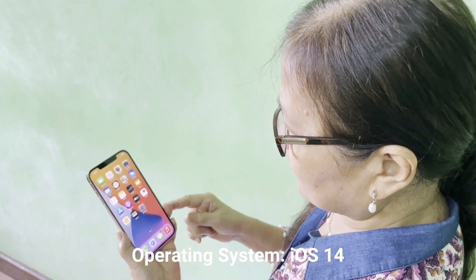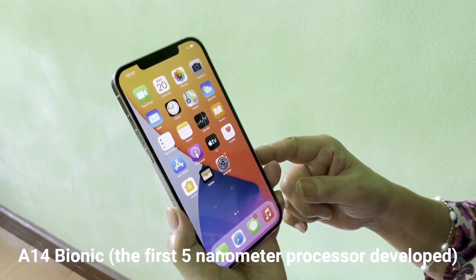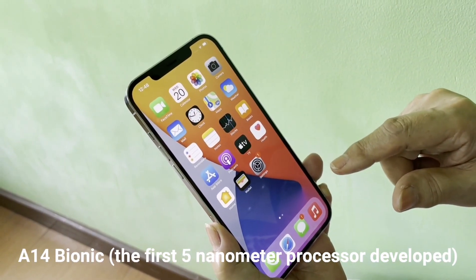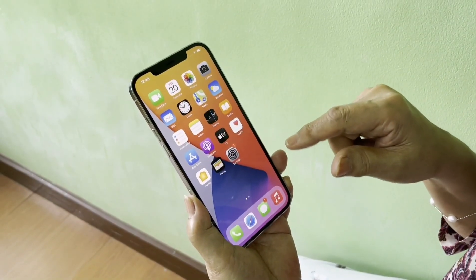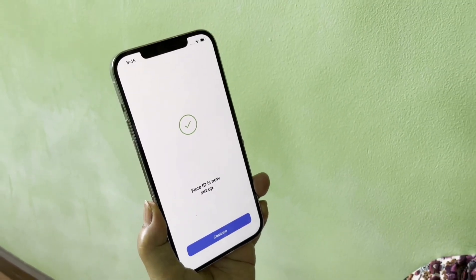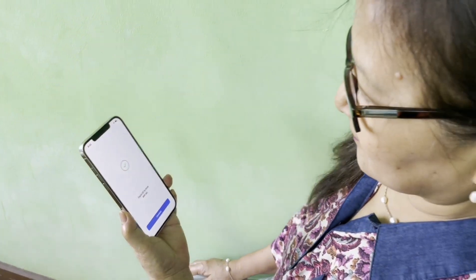The iPhone 12 Pro Max is powered by Apple's latest A14 Bionic chipset, with improved performance and efficiency over the older A13 chipset in last year's iPhone 11. It still uses Face ID technology to secure your privacy so other people won't be able to use it without your consent.